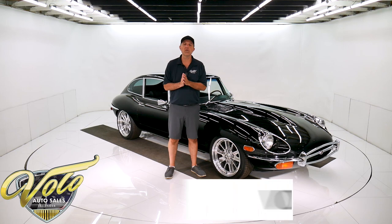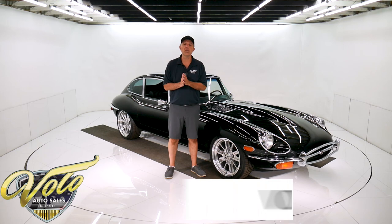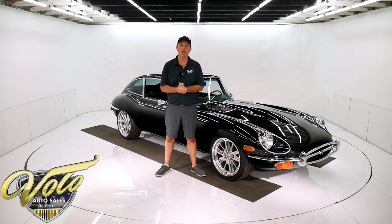Visit volocars.com and you can read all the specs, look at all the pictures, get the price — not only on this one, but we have a couple hundred collector cars all for sale. That's at volocars.com.